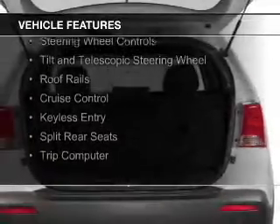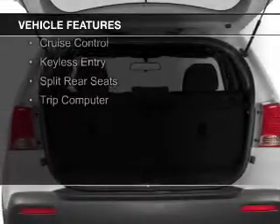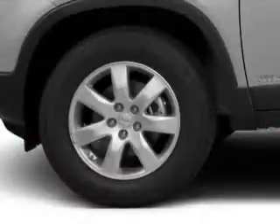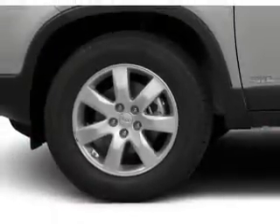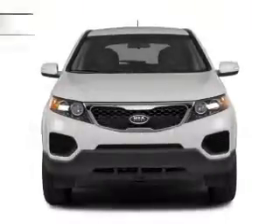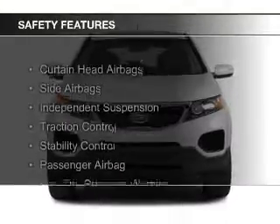The features include Bluetooth connectivity, Sirius XM satellite radio, digital audio input, steering wheel controls, a tilt and telescopic steering wheel, roof rails, cruise control, keyless entry, split rear seats, and a trip computer.